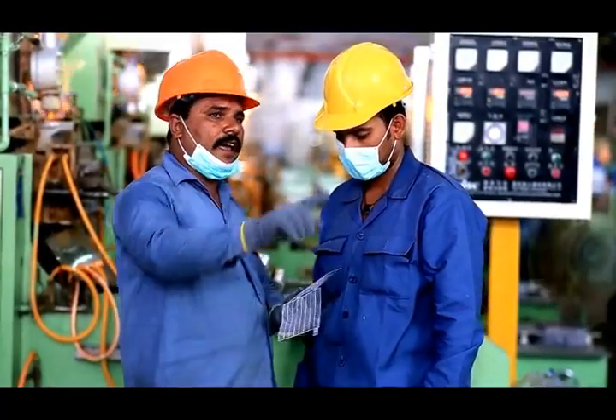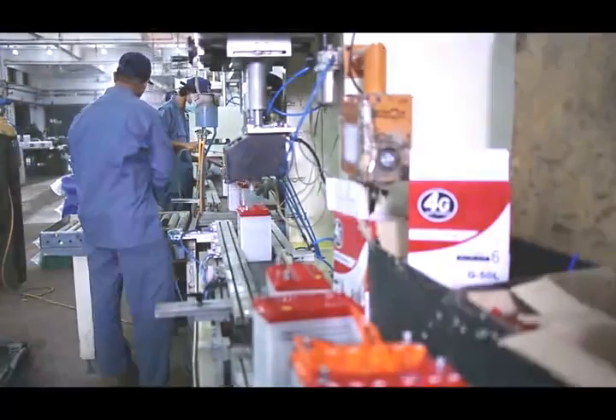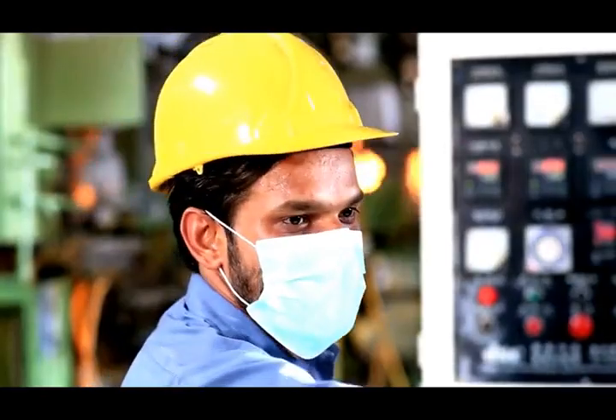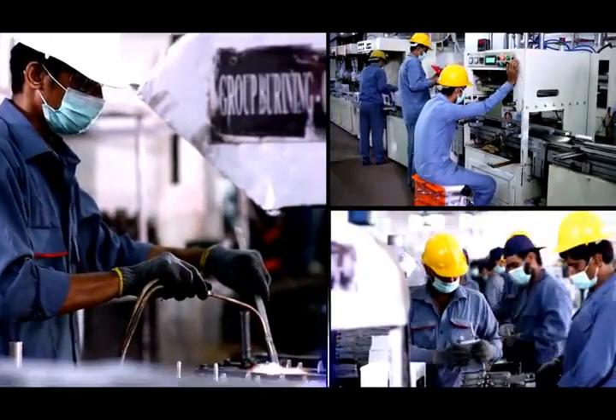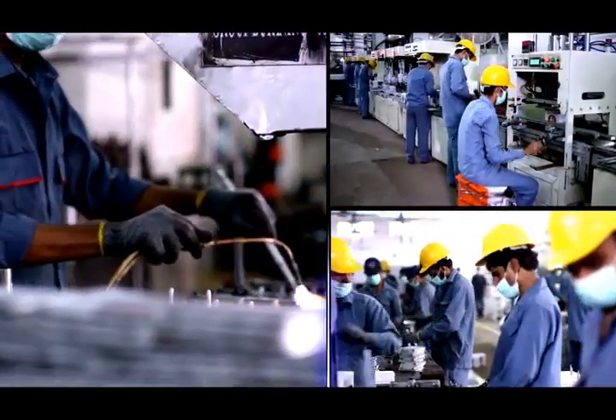One of the key factors in development is having professional employees who have competency, capability and passion to work hard. Alhamdulillah, we have employees with creativity and vision who align their goals with the company to grow.